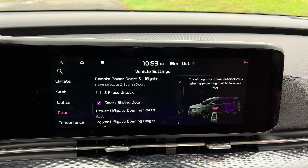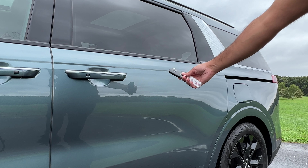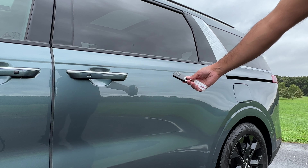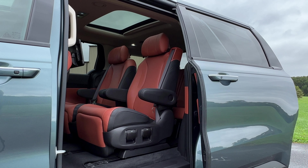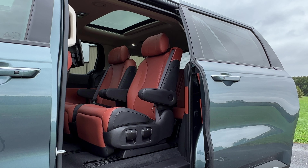The Kia Carnival also has smart doors — it works the same way as smart trunk, so if your key is in close proximity of the sliding doors, they will pop open. Very useful for parents who are carrying their kids or a bunch of items to open the door without using their hands.